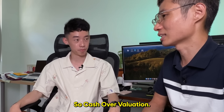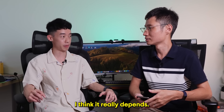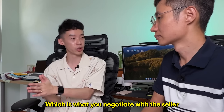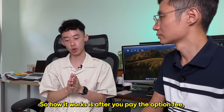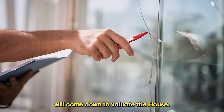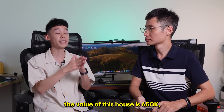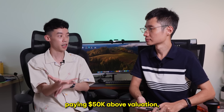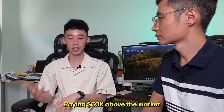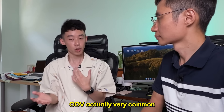You mentioned COV — cash over valuation. Is it actually a bad thing to pay a higher price for a property? It really depends. How COV works is: every house has a purchase price, which is what you negotiate with the seller, and then it has a valuation. After you pay the option fee, the buyer has to apply for a valuation, and HDB's valuer will come down to valuate the house. For example, if your purchase price is $700,000 and HDB's valuer says the house is worth $650,000, you are paying $50,000 above valuation — that is known as COV. In this housing market, COV is actually very common.